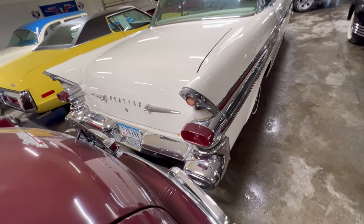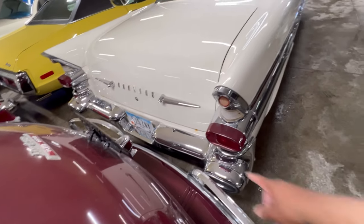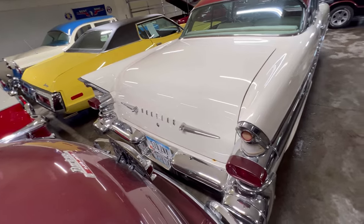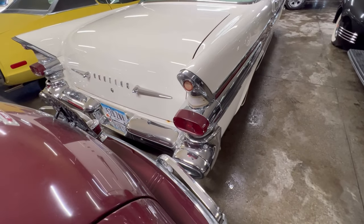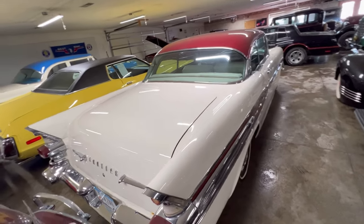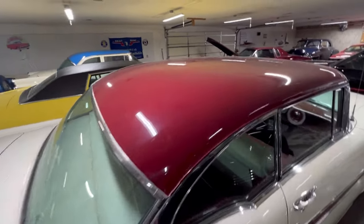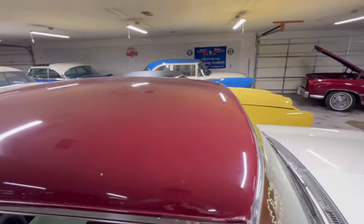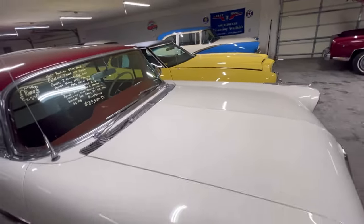Look at the back end of it. From the license plate, it was an Iowa car. You can see a speck of rust there, and a speck of rust on the other side — we'll check it out. But look at these taillights. Nice size trunk. Going over the top — pretty solid, solid hood.